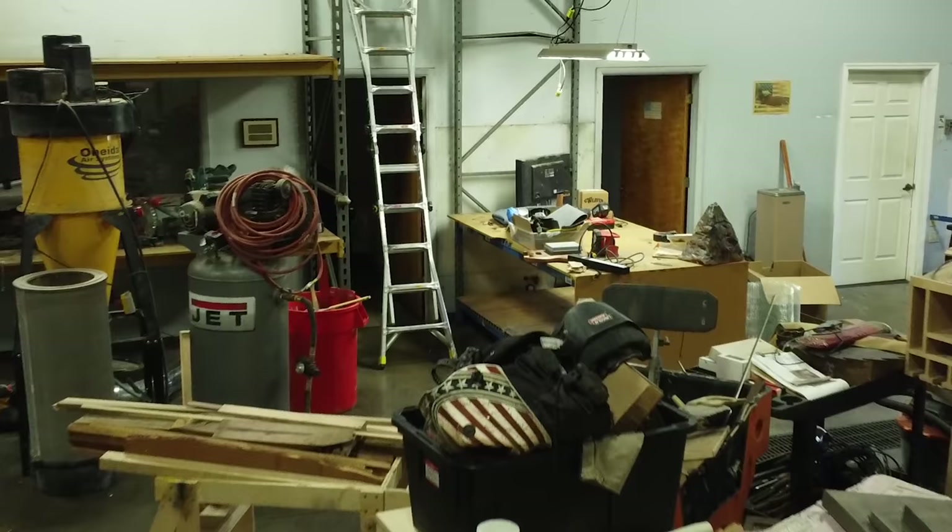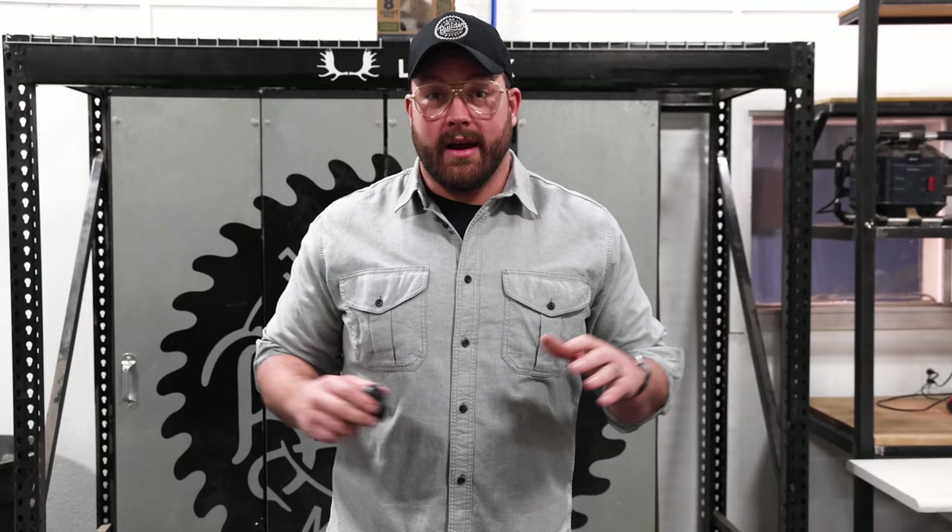We did move all of our junk in already, and because we don't have footage of the empty space, I'm going to walk you through it while it's full of stuff. Before we continue showing you the shop, I've got to tell you about this week's sponsor: Raycon.